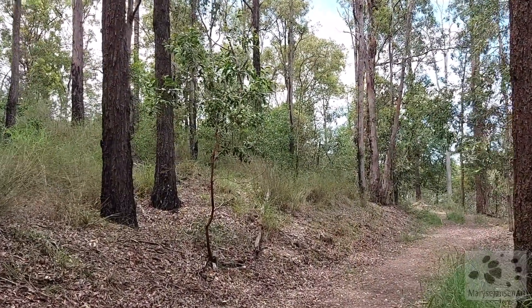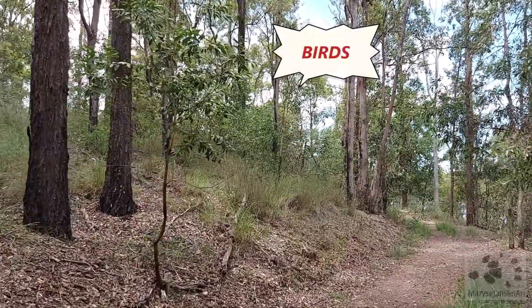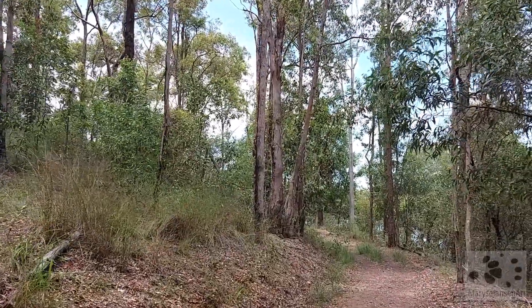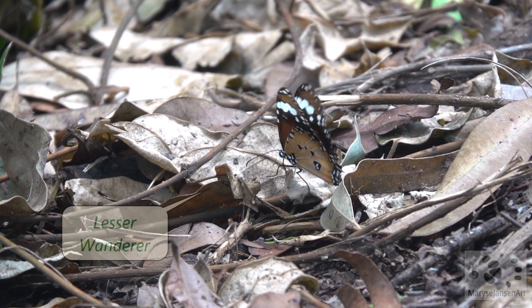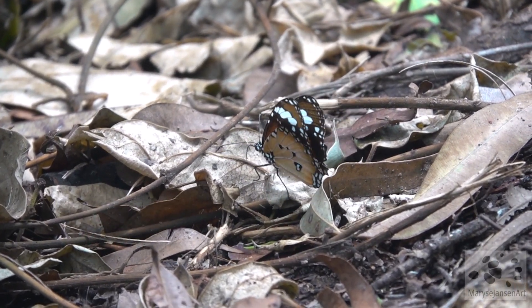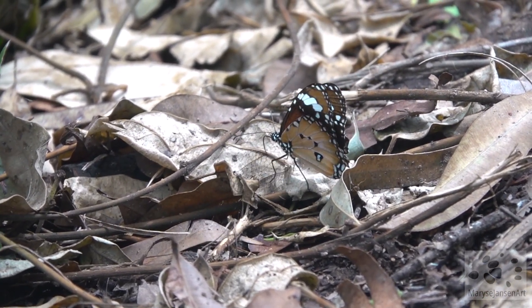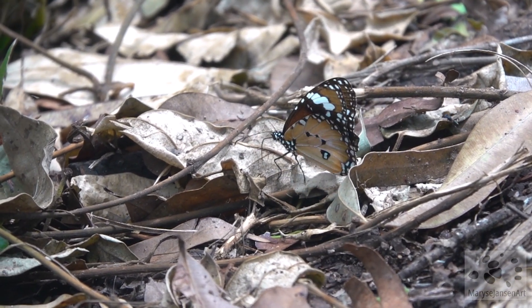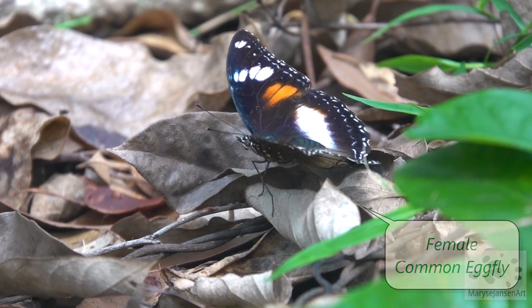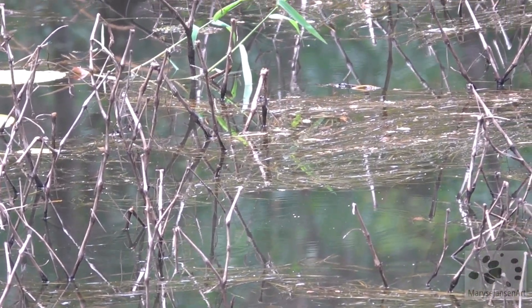Those were some great birds to see. I wonder what else we can find today. Speaking of pretty, what do you think of this butterfly? It's called the Lesser Wanderer. And this beauty here is a female Common Eggfly. I think these butterflies deserve prettier names, don't you?